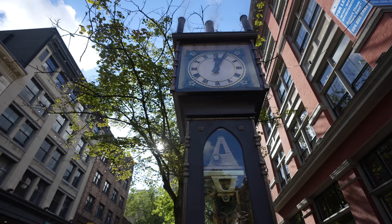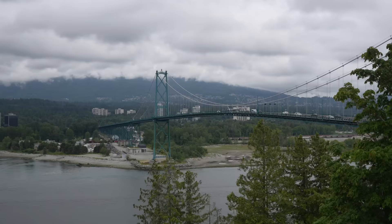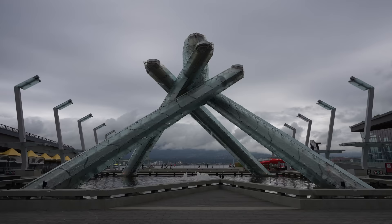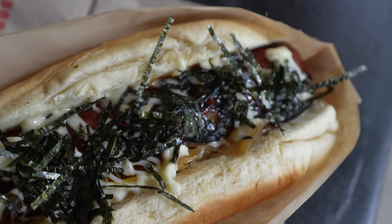Situated between rugged mountains and a vast sea, Vancouver is a city that has natural beauty and a sprawling urban wonderland to explore. Whether it's strolling the seawall in Stanley Park or diving into the vibrant culinary scene, you'll find a lot to like in this fun city.